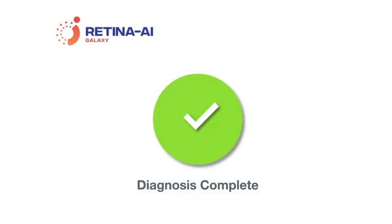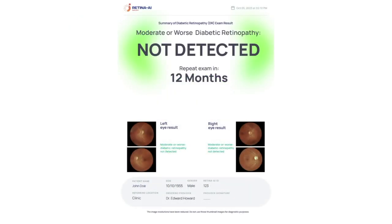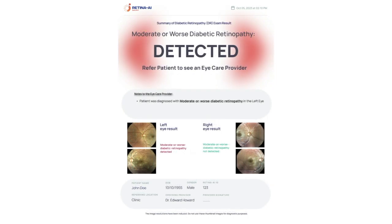For each eye, the diagnosis states whether or not the patient has moderate or worse diabetic retinopathy. This diagnosis guides the primary care provider on who needs to be referred to the eye doctor and who does not. If moderate or worse diabetic retinopathy is not detected in either eye, the patient is to repeat the Retina AI Galaxy exam in 12 months. If moderate or worse diabetic retinopathy is detected in either eye, the patient is to be referred to an eye doctor.